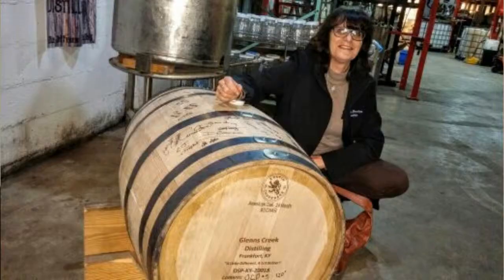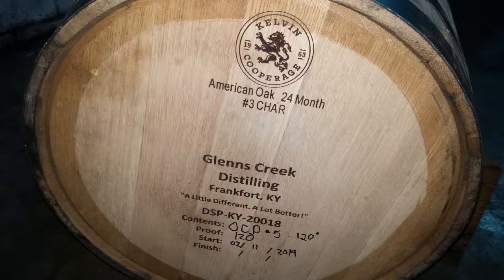The barrels are burned, or charred, to number 3, and are American oak barrels supplied by Kelvin's Cooperage here in Louisville. Next up, Christiana is cooking with bourbon, making a bourbon mint fudge that will satisfy your sweet tooth until the Kentucky Derby.